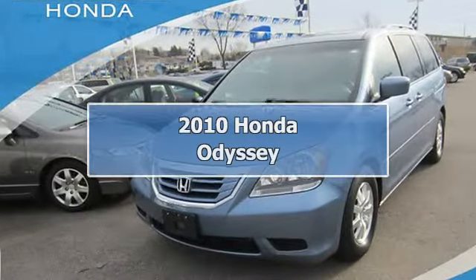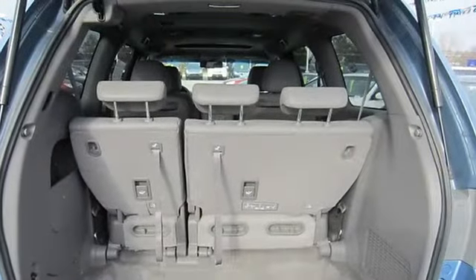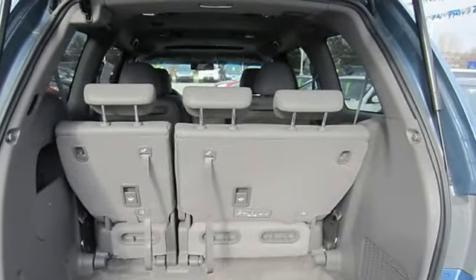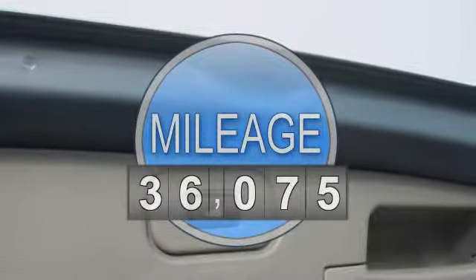2010 Honda Odyssey Minivan, Passenger. This vehicle features the following equipment: automatic, gas V6 3.5L, FWD front wheel drive.